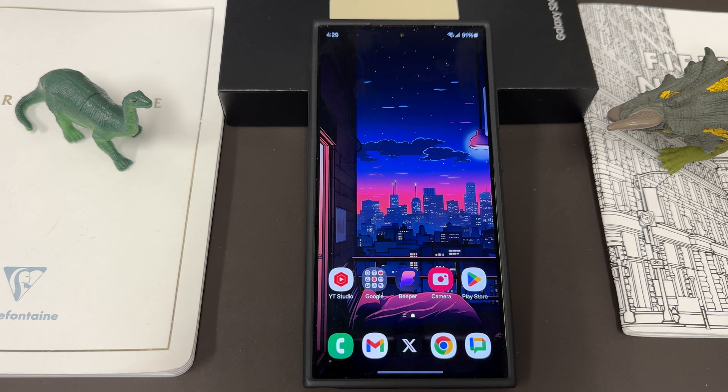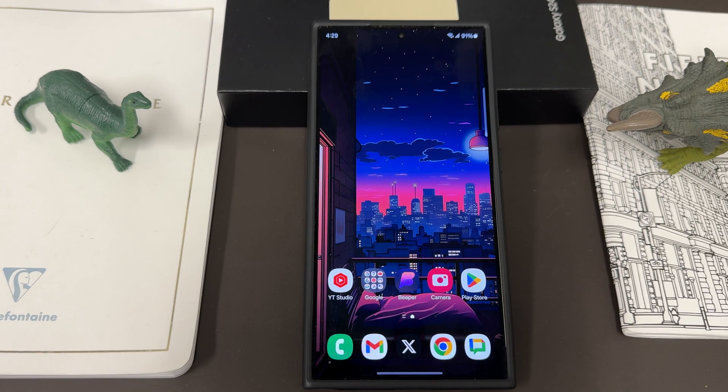What's up YouTube, Jeff back again today — another exciting Samsung video for you guys. Today I'm going to show you how to get custom ringtones and notification sounds in your Galaxy S24 Ultra.